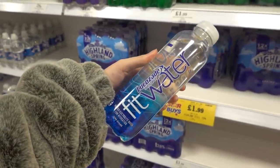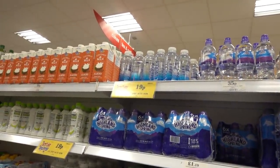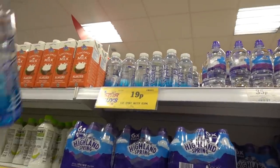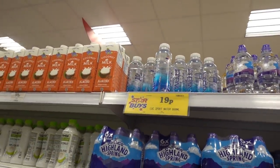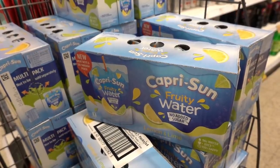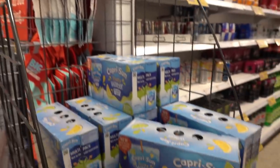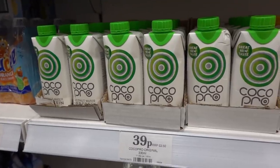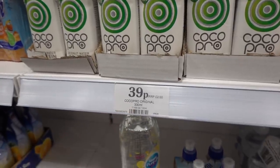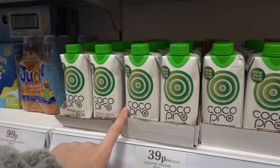Just wanted to point out this LucasAid Fit Water is only 19p a bottle in here but it's £3.99 a bottle in Asda, so if you use Fit Water it's worth stocking up. Ten pack of Capri Sun only £1 and these are fruity lemon and lime flavoured. They also have coconut water — apparently the retail price was £2.50 each but they're only £0.99 in here.